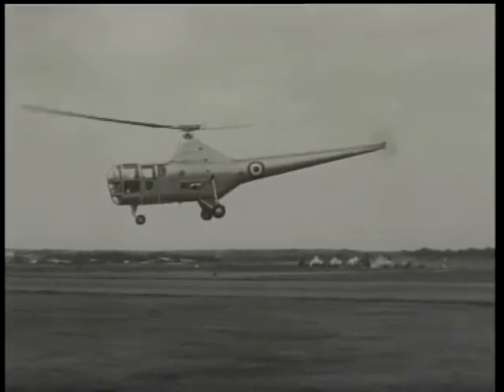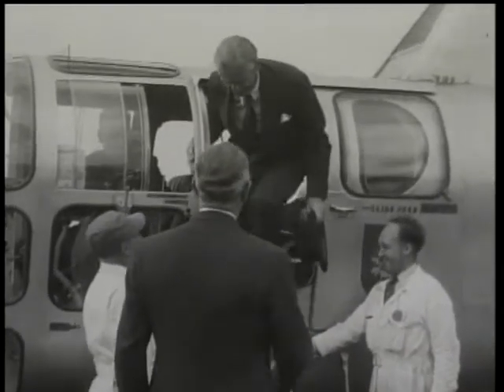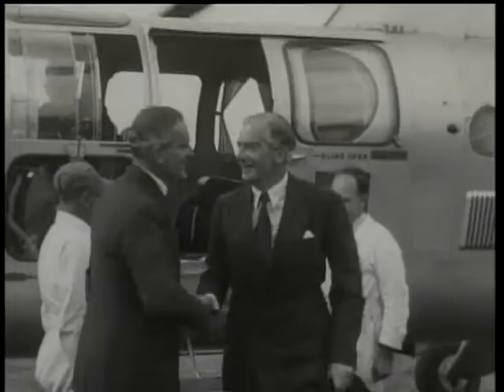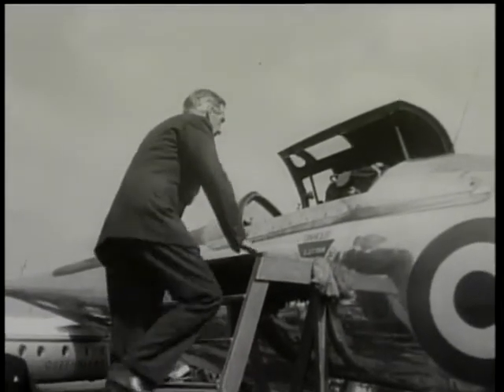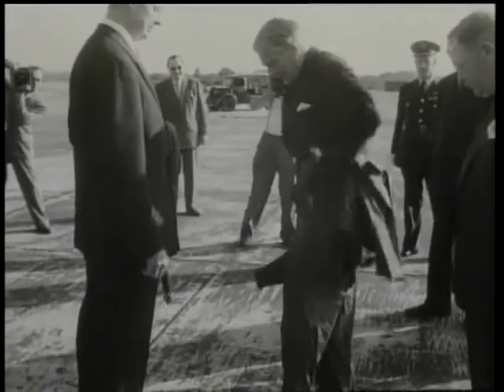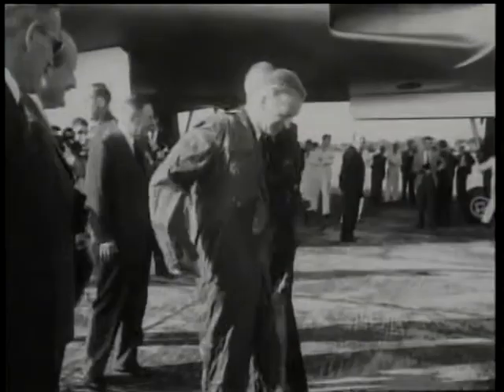Sir Anthony Eden adopted this most direct and convenient form of transport when he came to inspect the Farnborough Show. The Prime Minister was starting a tour of service establishments and made a point of getting plenty of close-ups here. Presently, putting on a flying suit, the Premier prepared for a trip in an Avro Vulcan.